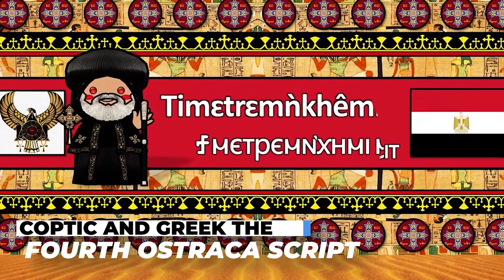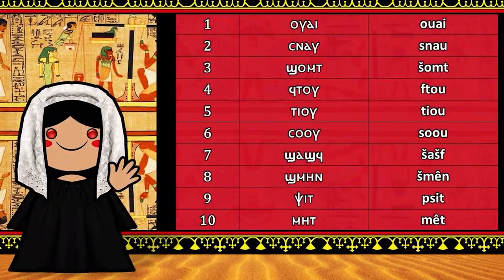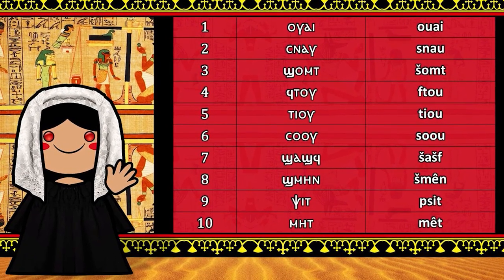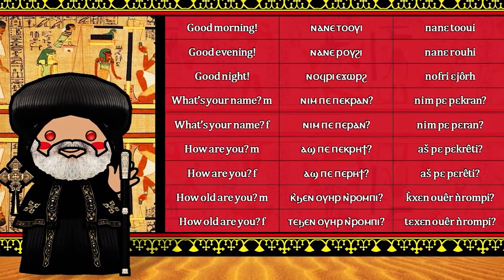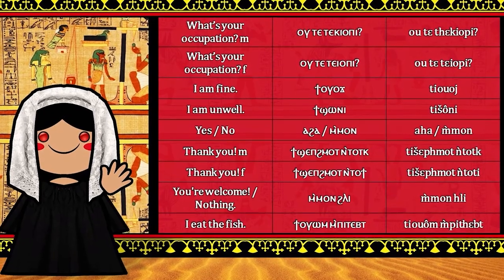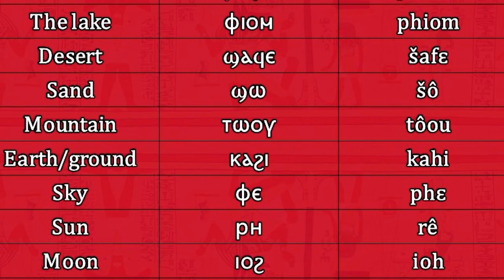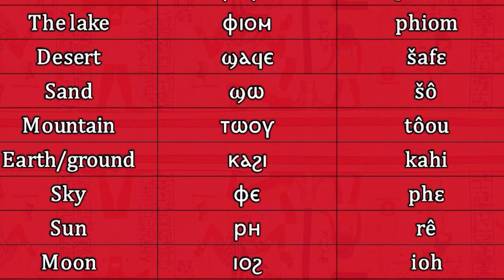Coptic and Greek — The Fourth Ostraka Script: From roughly 400 CE onwards, the final stage of ancient Egyptian was Coptic, which borrowed from Greek and supplanted all previous stages of the language during the early Byzantine and early Islamic periods. Coptic was written using letters inherited from the Greek alphabet and was known to Egyptians during the Ptolemaic and Roman periods. It was used for communications, legal documents, and religious texts, including translations of canonical works and non-canonical Gnostic and Manichaean texts and traditions.